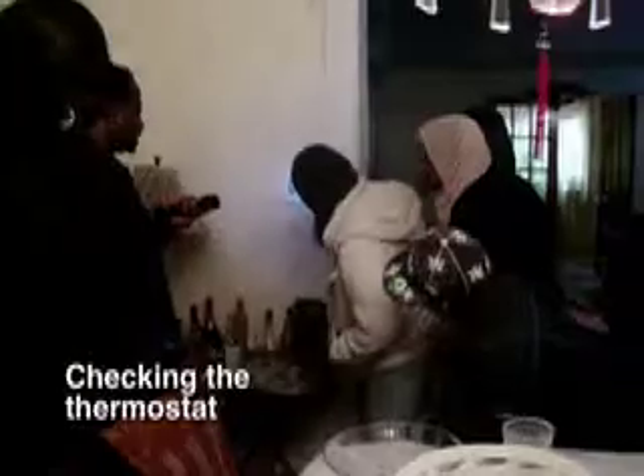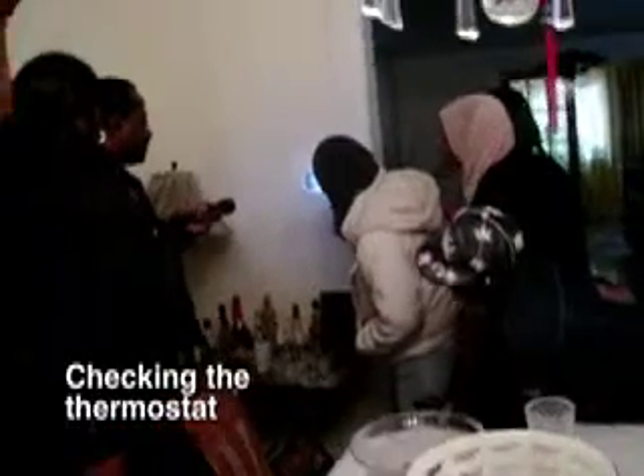Wow. No insulation. No insulation. 74 — and it's set for 74. Should the boiler be on? No. Should be on.